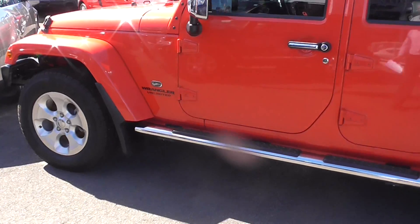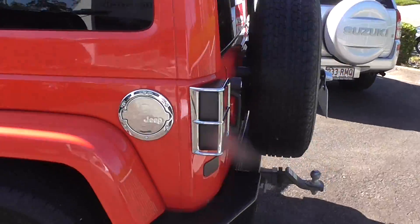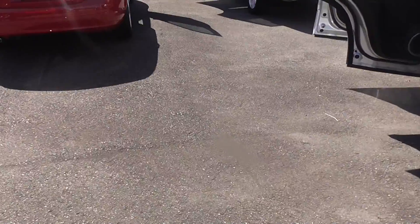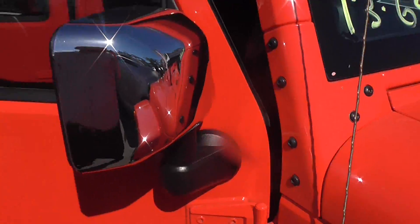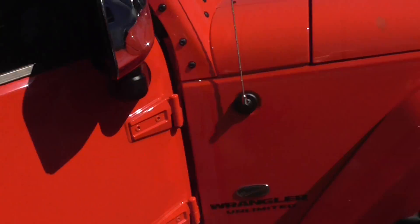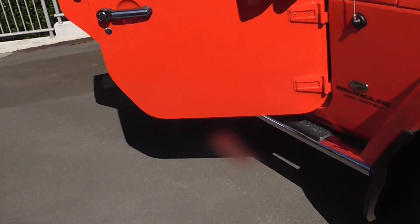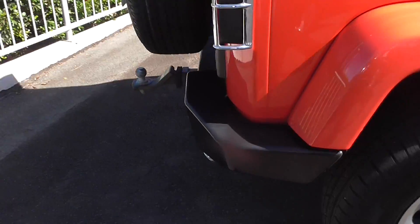It's got the chrome pack which gives you your chrome grill, chrome side steps, chrome filler, chrome tail light guards, and chrome mirror covers. It's also got a front bull bar with driving lights and a rear bar as well and tow bar.